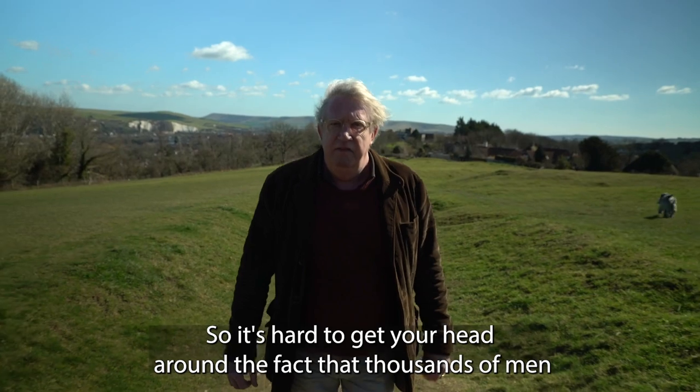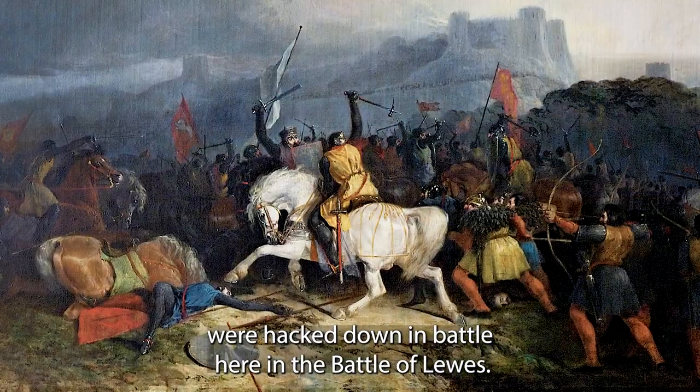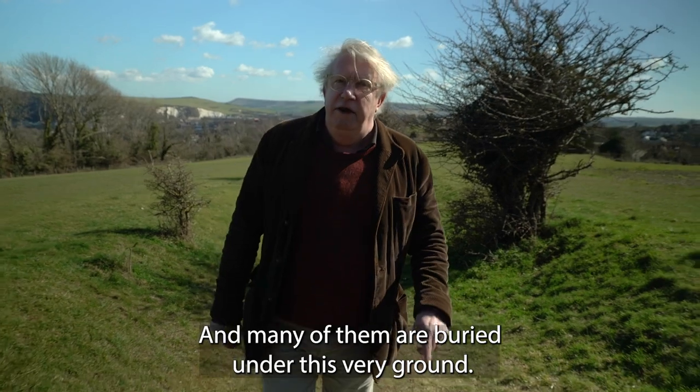So it's hard to get your head around the fact that thousands of men were hacked down in battle here in the Battle of Lewes, and many of them are buried under this very ground.